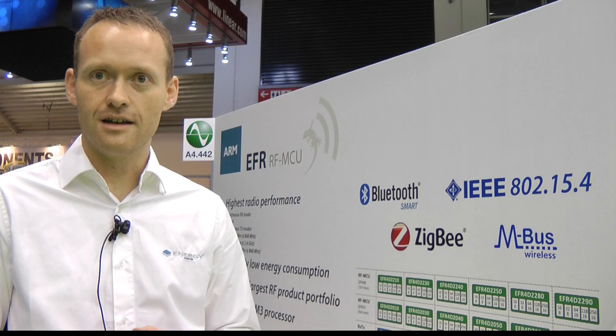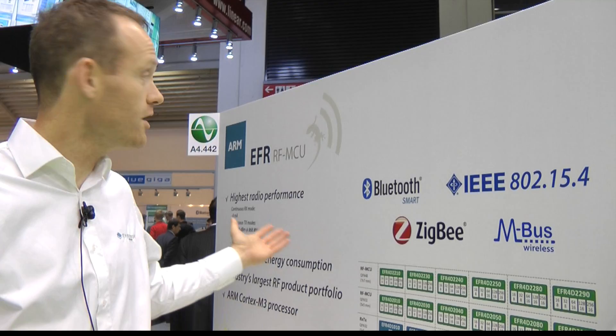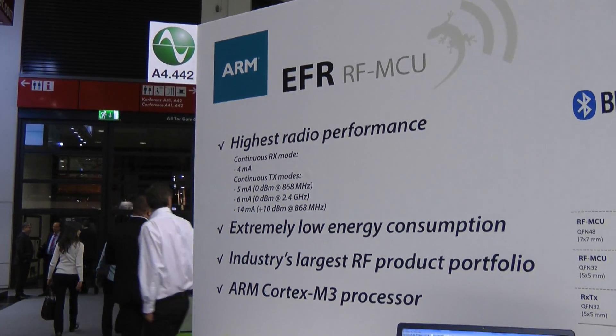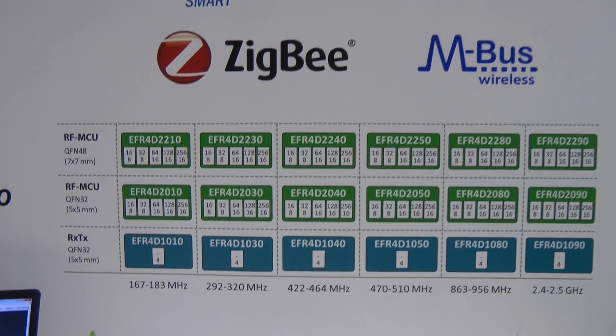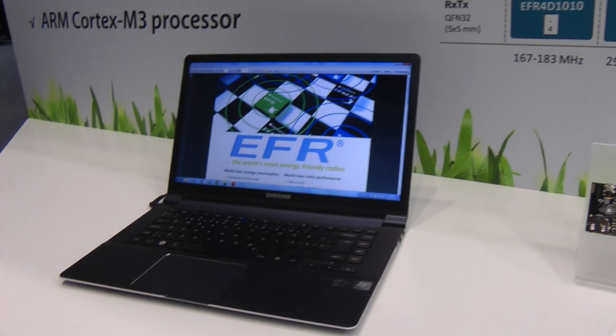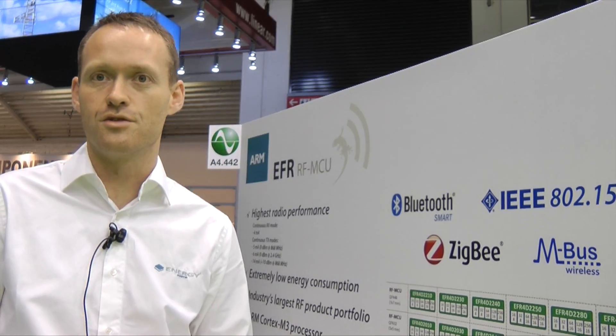In addition to that, in our existing microcontroller family, next year we are also coming out with our radio products called EFR. The differentiator on the EFR side is both on the width of the product line, supporting a lot of different frequency bands and many different communication standards, in addition to really cutting down on power consumption compared to existing solutions.